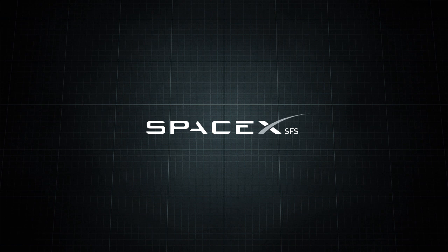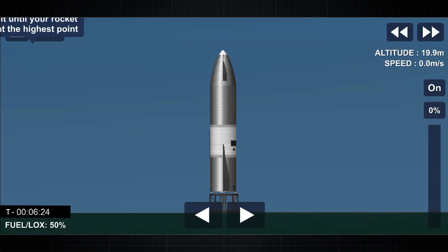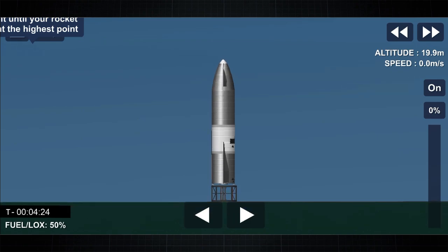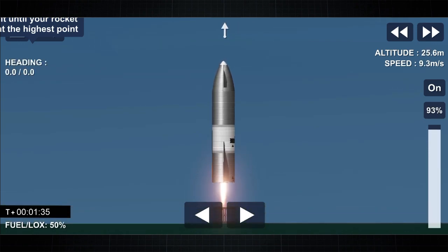10, 9, 8, 7, 6, 5, 4, 3, 2, 1, ignition. We have liftoff.